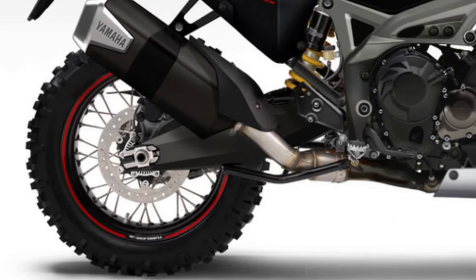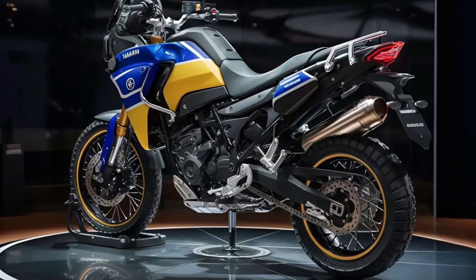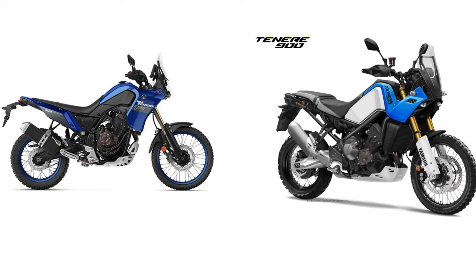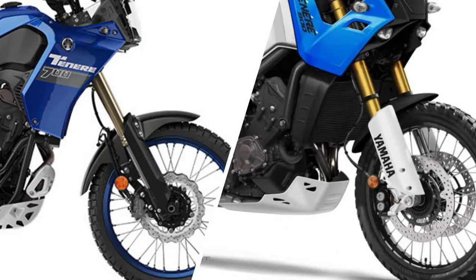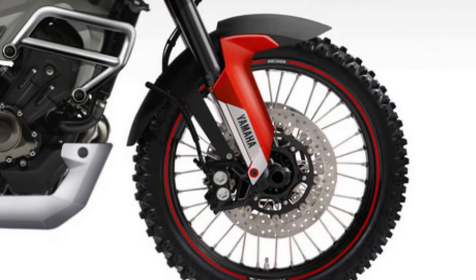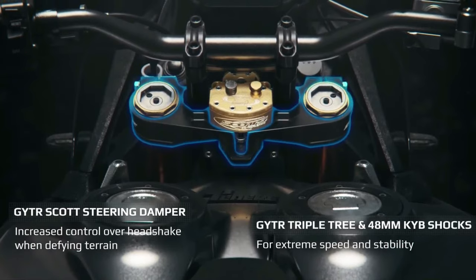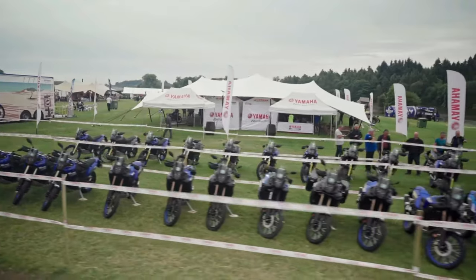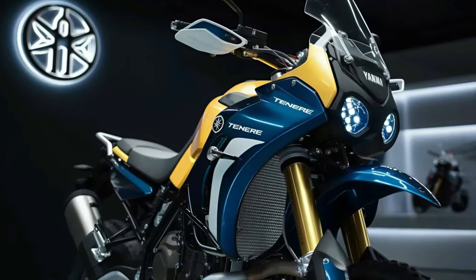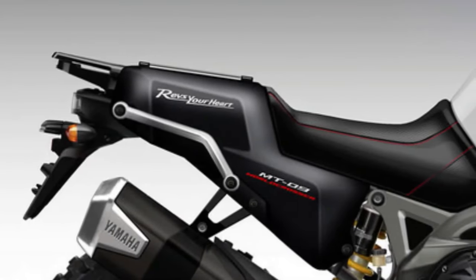Yamaha has equipped the Tenere 600 with advanced suspension components, including long travel front forks and a rear monoshock, ensuring excellent stability and comfort over rough terrain. The chassis is designed for a nimble and agile riding experience, enhancing maneuverability while maintaining stability at higher speeds. Braking performance is enhanced with a robust system including ABS, offering precise control and confidence-inspiring stopping power in various riding conditions.